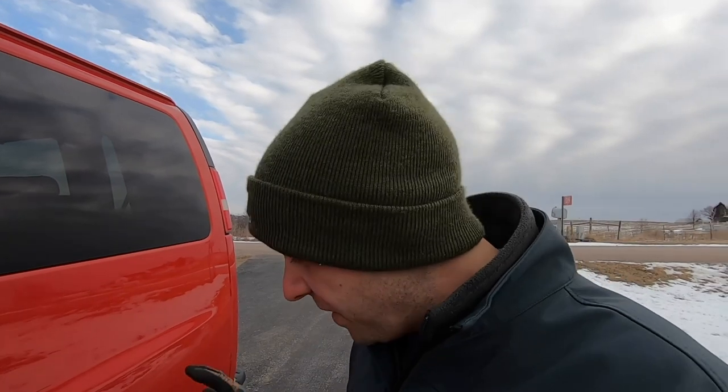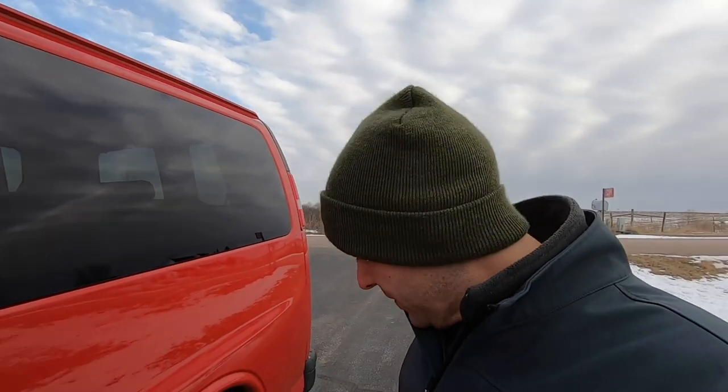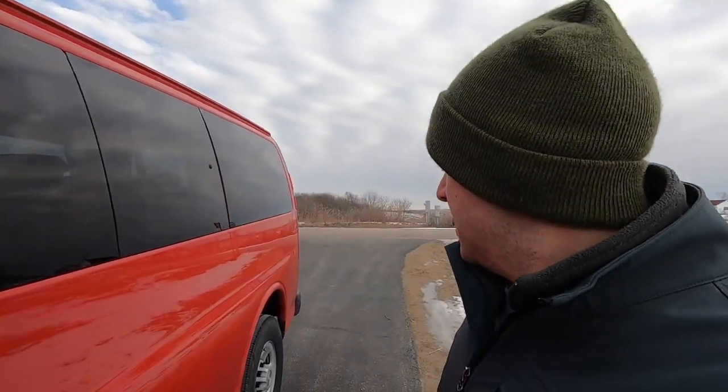This is a one-ton van and the springs underneath it are very strong, especially on the back. When it's unloaded, if I don't take some of the air out of the back tires, the kids will bounce and almost hit their head on the ceiling. So it is a very heavy-duty van.